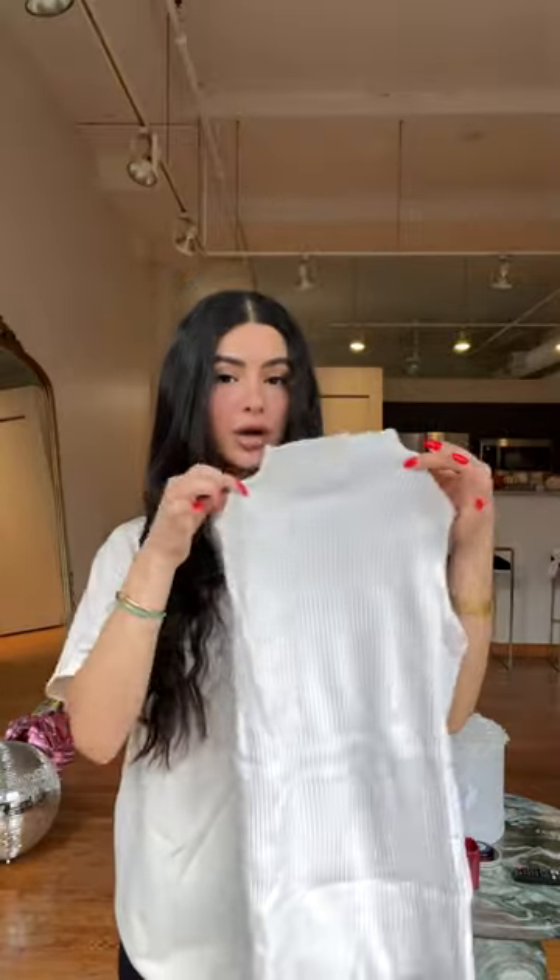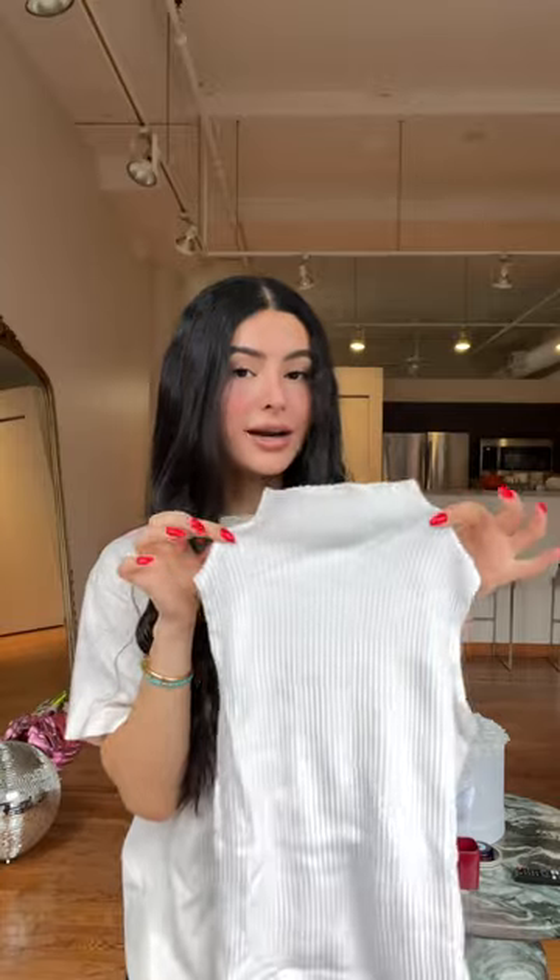This is what you're going to wear when it's raining and it's also that time of the month. Put on a white mock neck or turtleneck top. I'm going to wear a short sleeve one since it's for layering purposes.